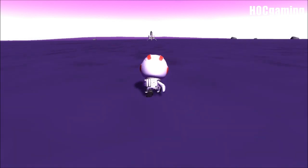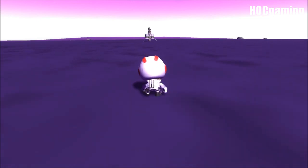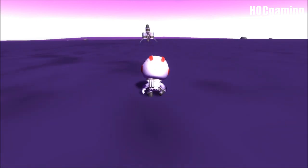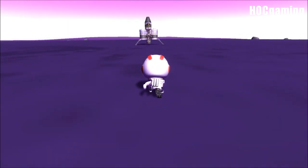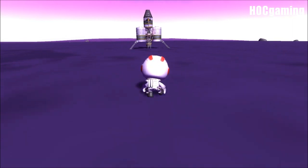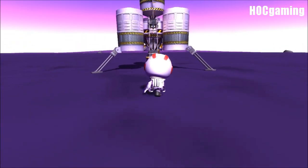Because today, in the Kerbal Space Program, we are going to try and assess what it takes to actually get back into EVE orbit. This is the planetary lander which we've been using recurringly throughout the videos on this channel.